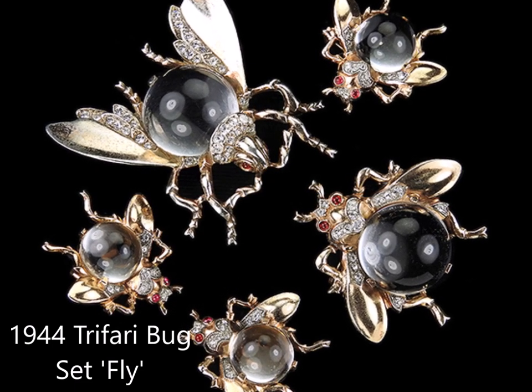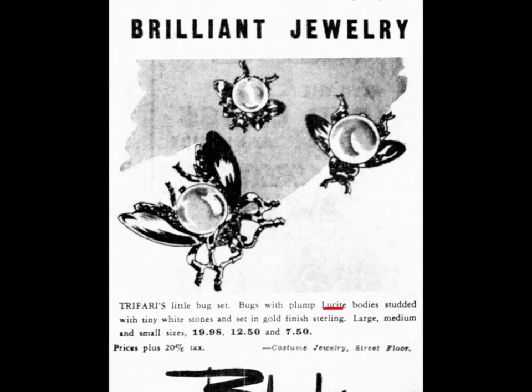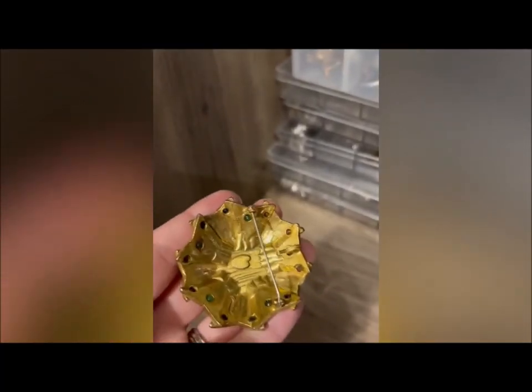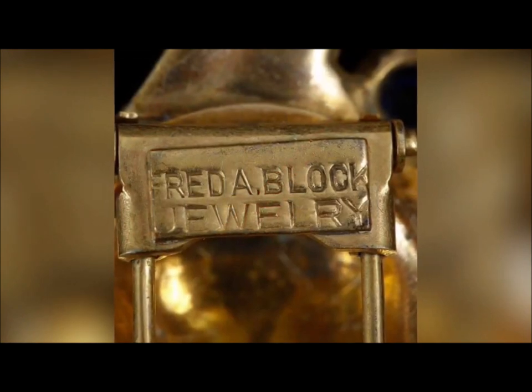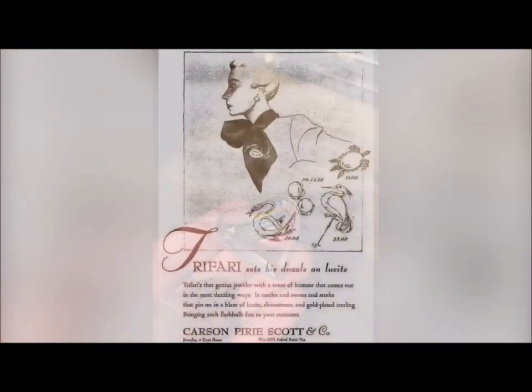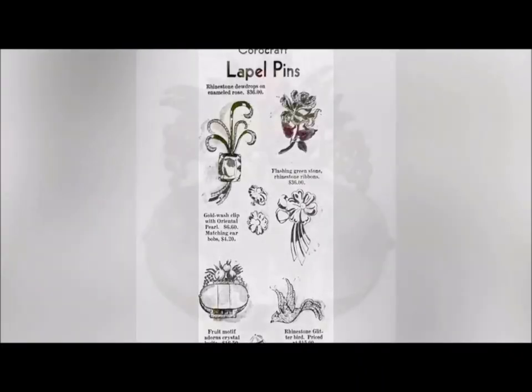So in part two, I'll be showing you more of the photo catalog of all the known Jelly Bellys, the maker's marks, and I'll be showing you the reproductions and the misrepresented pieces, so you know what not to buy if you're looking for that special Jelly Belly piece. So I hope to see you again on part two. Thank you for watching!